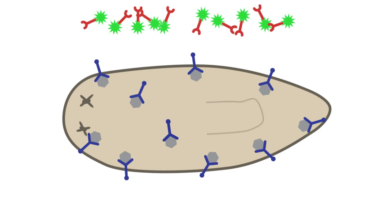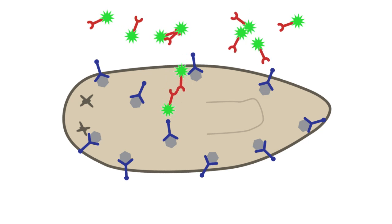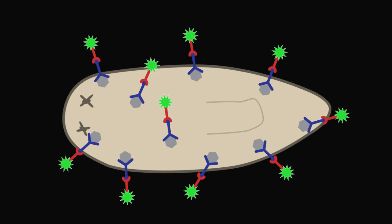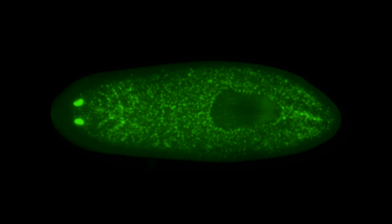Then we use what's called a secondary antibody that binds to the first antibody. And this antibody is coupled to a fluorescent dye — we usually use a green fluorescent dye. And then that allows us to see the cells that have taken up BrdU as bright green dots when we look at the samples on a fluorescent microscope.